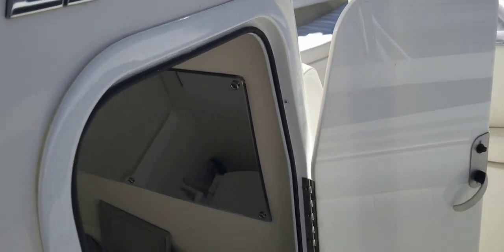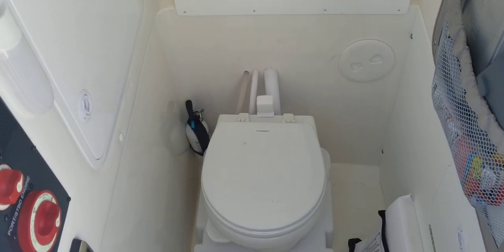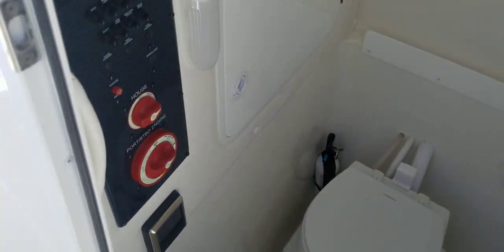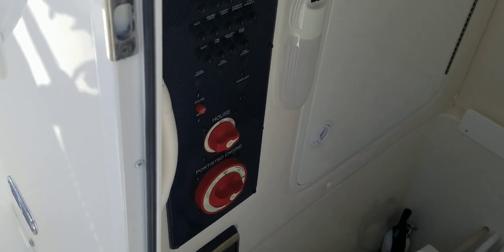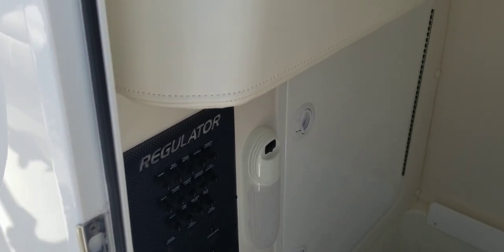Coming around inside the console, you've got some storage there on the wall. Palmed head. Holding tank below — I believe that's a nine-gallon holding tank. And there's your battery switches and push-button breakers for your controls.